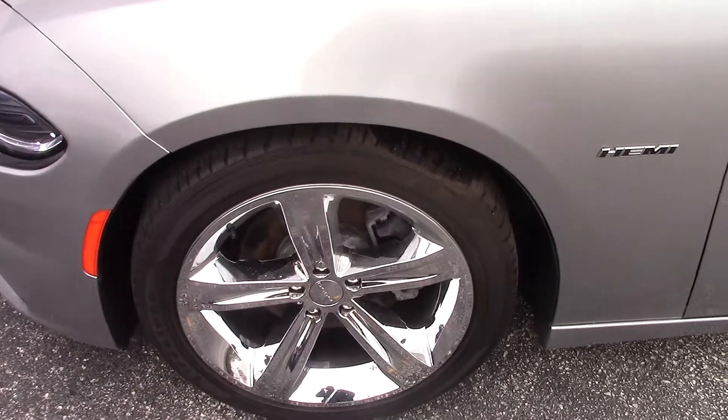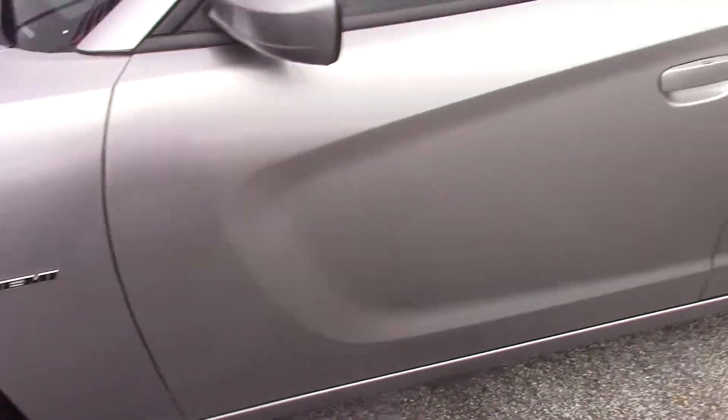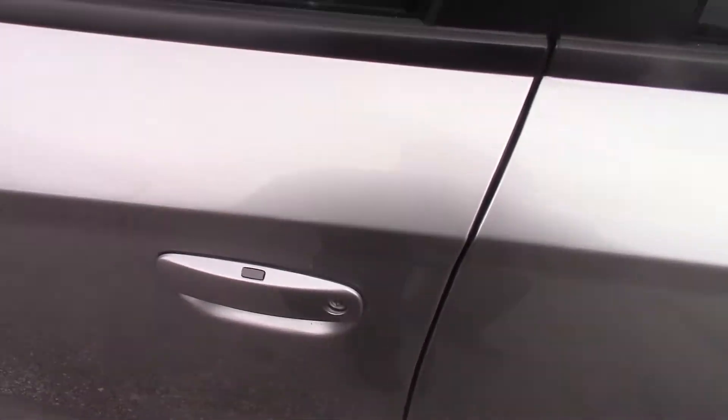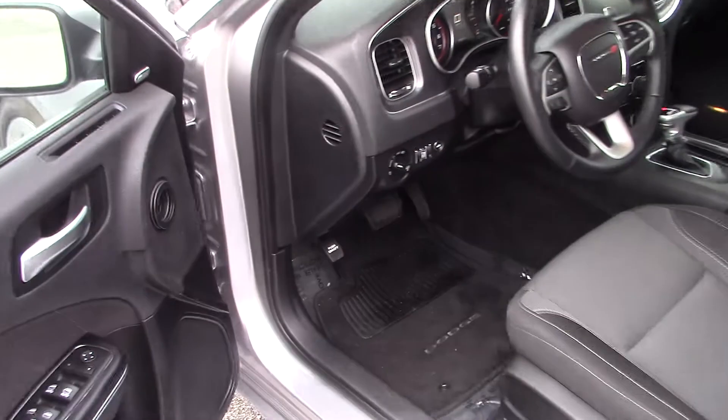Wheels and tires are in great shape. It does have the Hemi motor. It is a push button start vehicle, so you've got the little sensors on the door — that way you don't actually have to take the key out of your pocket if you don't want to. You've got a power driver seat.